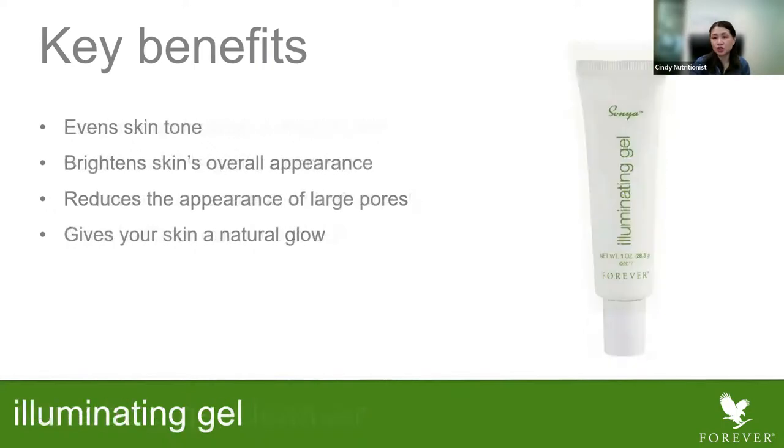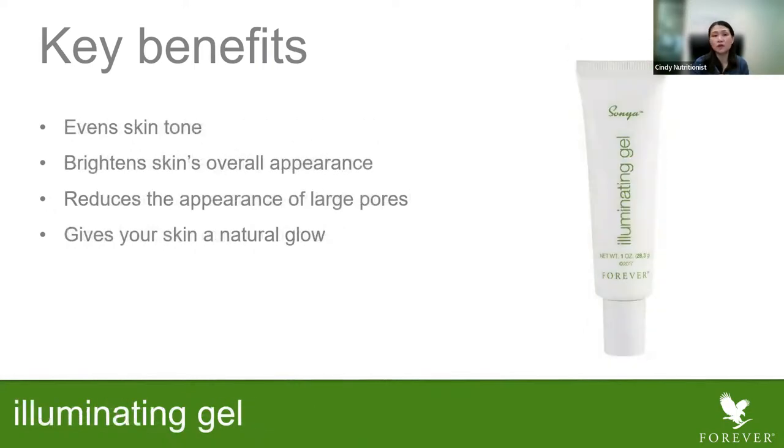Next is the Illuminating Gel. What is the Illuminating Gel for? It helps to even out your skin tone, brighten your skin's appearance, and reduce the appearance of large pores, especially in the nose areas. It gives your skin a natural glow. Use it after cleansing, then after the serum, and before the moisturizer.